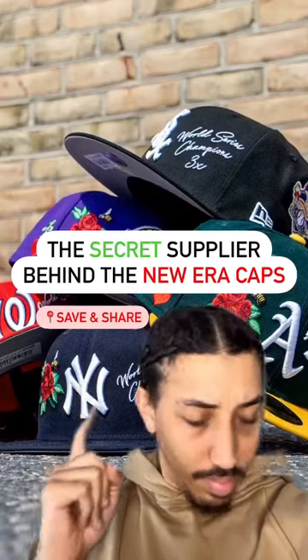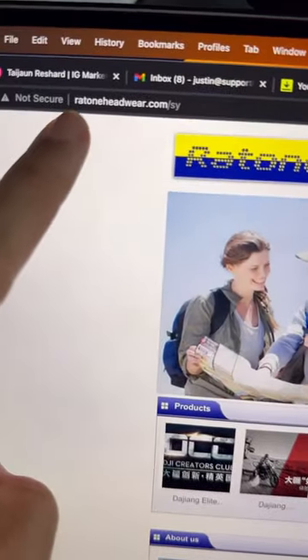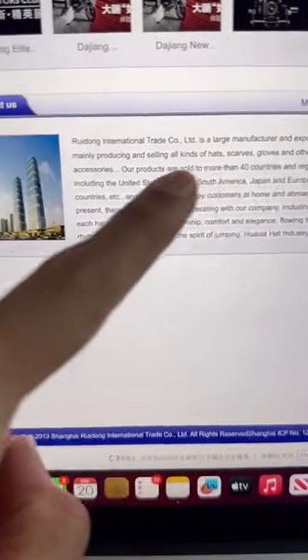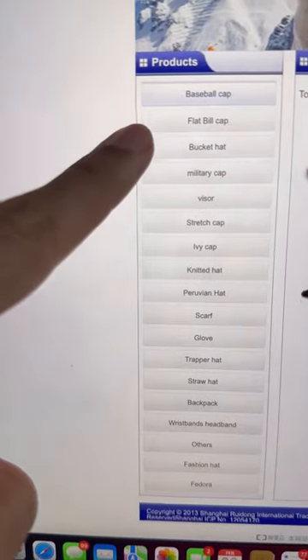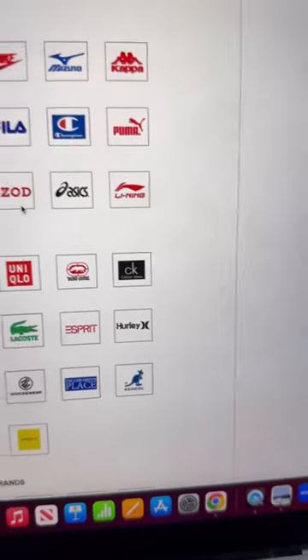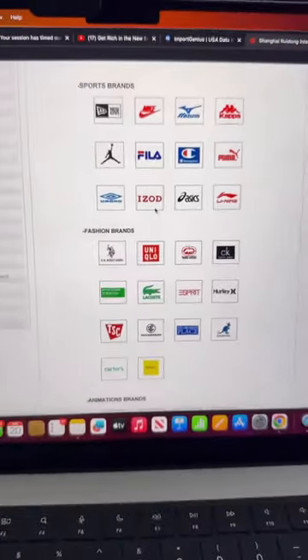The secret supplier behind New Era caps is Ratone, or ratoneheadwear.com. They produce all types of hats, scarves, gloves, and other accessories, but they specialize in baseball hats, fitted hats, bucket hats, visors, and all other types of hats. Their client list ranges from New Era to Nike, Kappa, and Jordan.